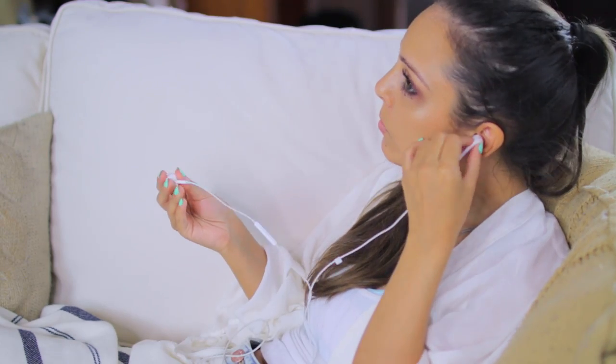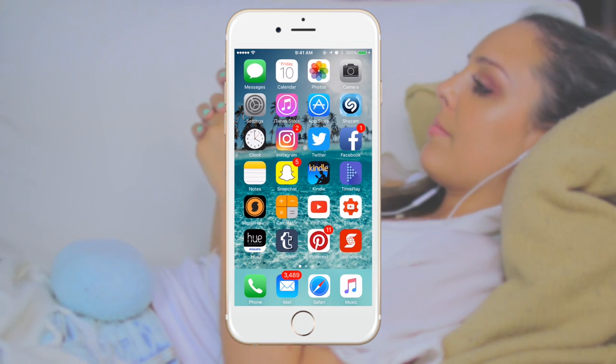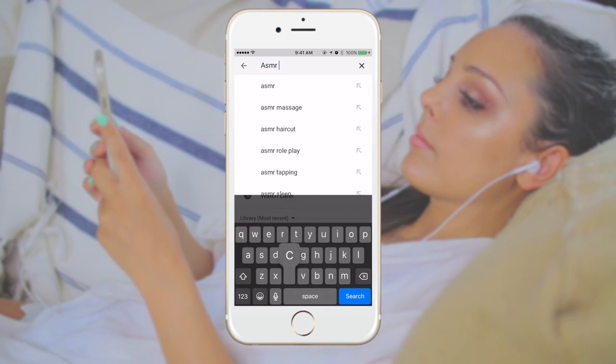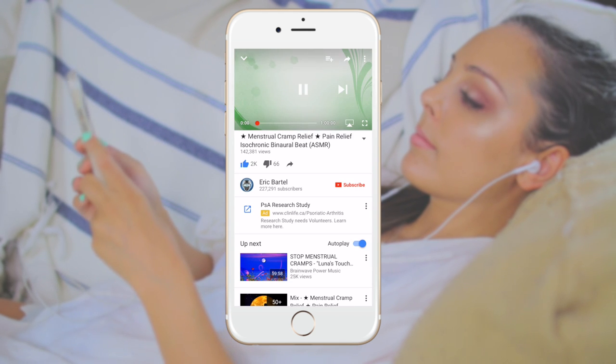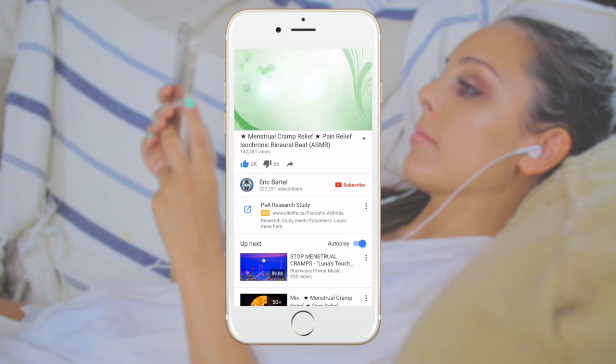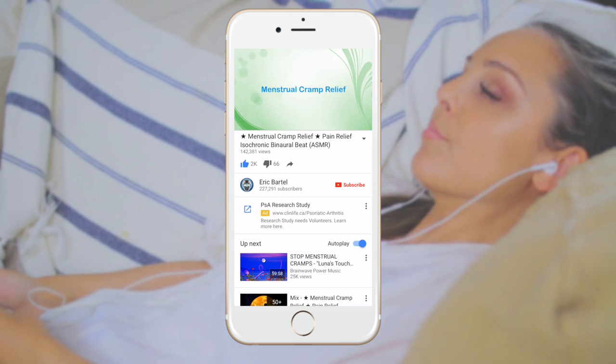Another thing that might sound strange but actually really works is ASMR. ASMR is super soothing and it actually helps people with insomnia fall asleep. If you put on some ASMR, it gets you into a super relaxed state and just calms you so that you don't have as many contractions in your uterus, which causes your cramps.